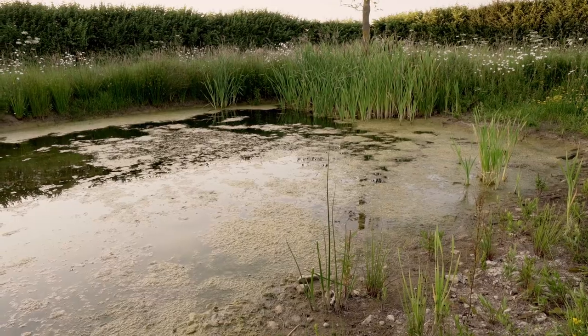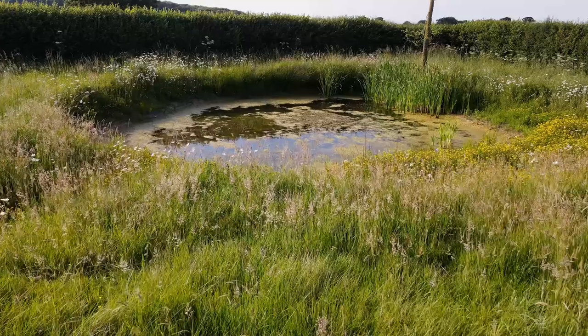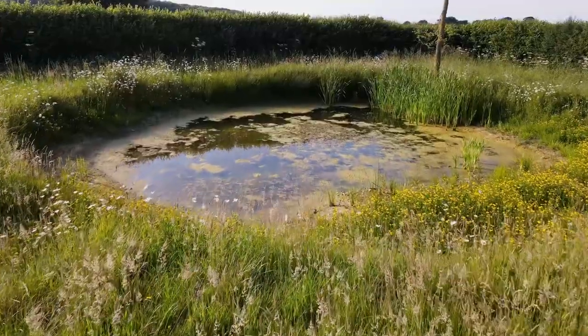In the UK, the great crested newt populations are significantly important internationally, and for this reason they are legally protected. In England, you need a license from Natural England to affect any habitat or the newts themselves, so any developer wanting to undertake a development requires a license from Natural England.